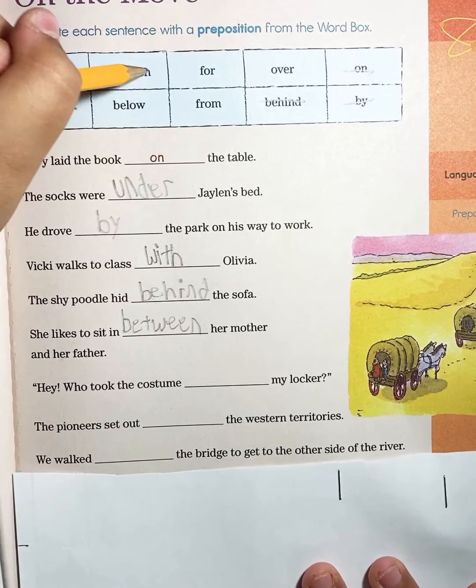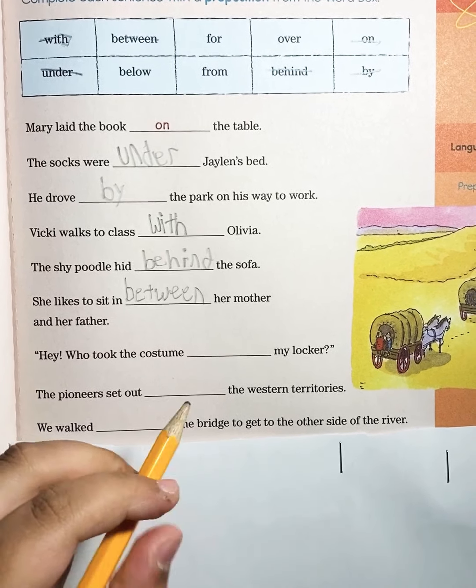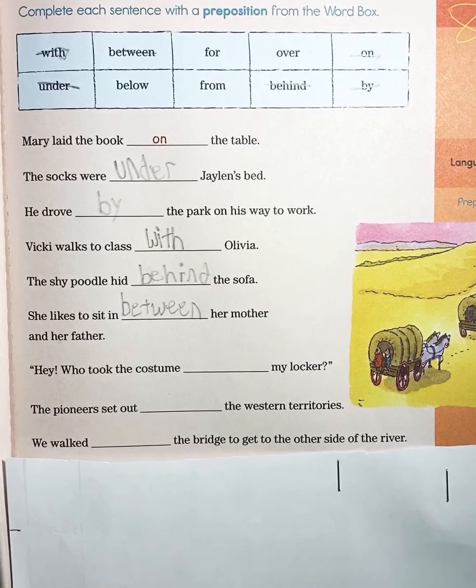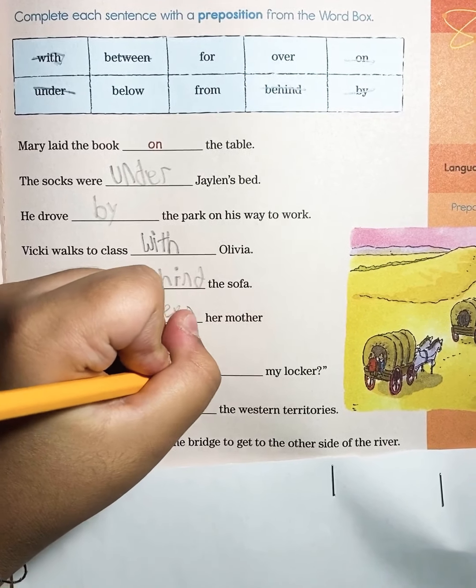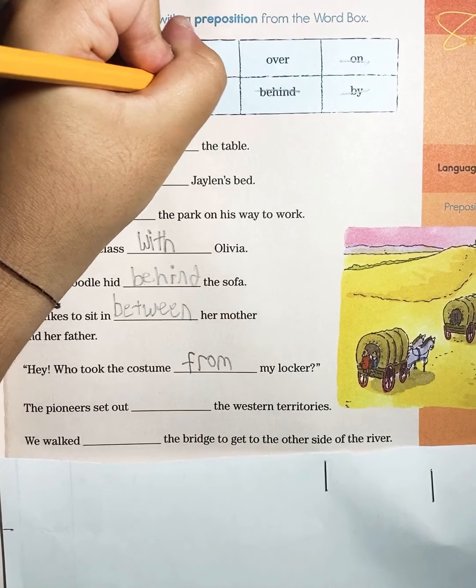Now to the next one: Who took the costume blank my locker? Who took the costume from my locker? We use 'from' here.